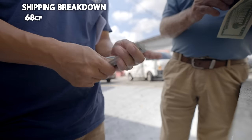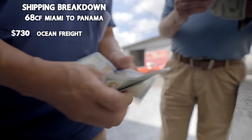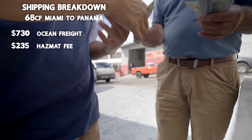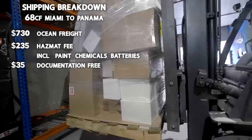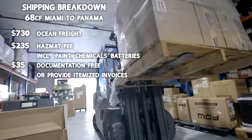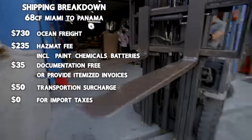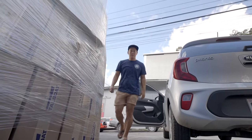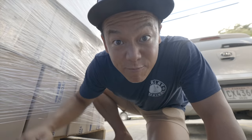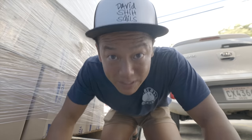The breakdown to ship 68 cubic feet from Miami to Panama City: $730 for the actual ocean freight; the hazmat fee was $235 — you have to pay this for paint, chemicals, and even lithium batteries; $35 was the documentation fee, but you can avoid this if you provide an itemized invoice for all the content; the transport surcharge was $50; and we paid zero for import taxes because Felipe files it as boat in transit, meaning the goods will be leaving the country so they don't tax you. This massive pallet cost $1,050 to ship down here over about eight days — and the coolest part is not only did they hook us up with all this stuff, they're covering the shipping as well.